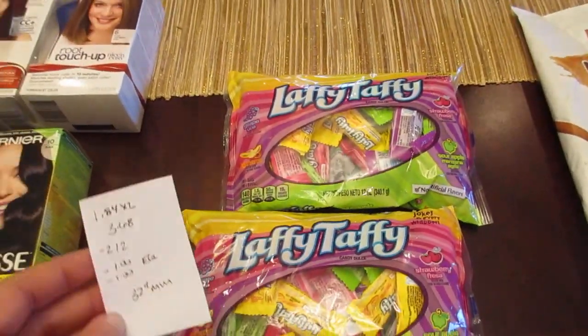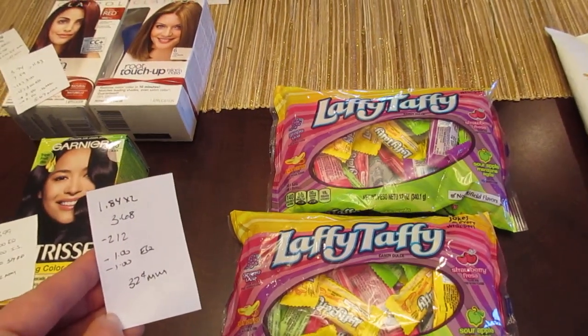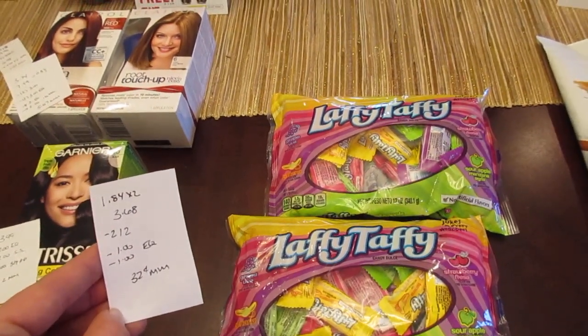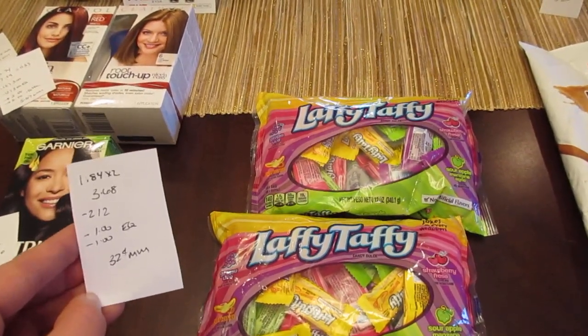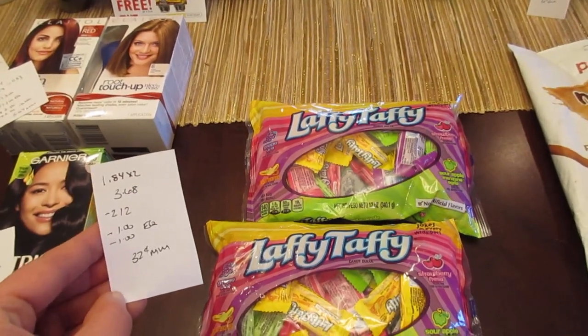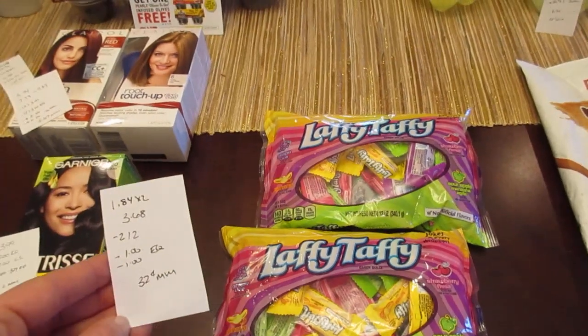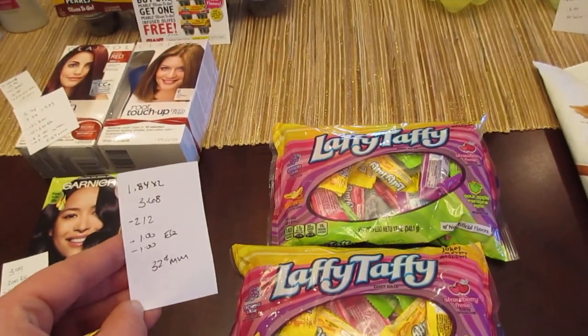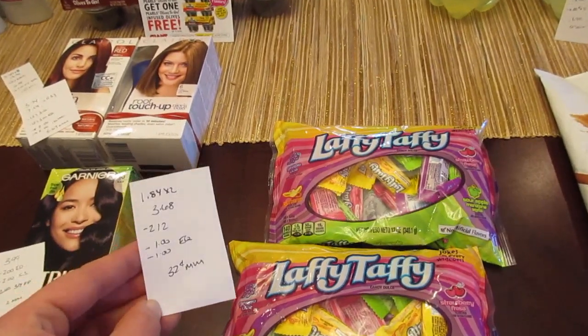The Laffy Taffy were marked down to $1.84 each at my store, so two of them were $3.68. I had a printable $2 off of two coupon from coupons.com. I also have a matching $2 off two e-coupon, but what actually came off were two separate $1 e-coupons — $1 attached to each one. It still equals $2 off, making it a $0.32 moneymaker.